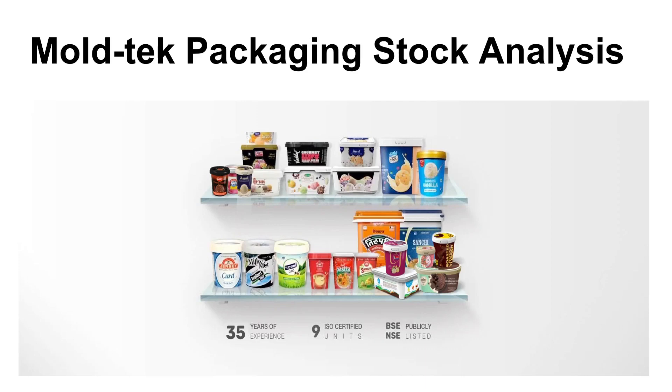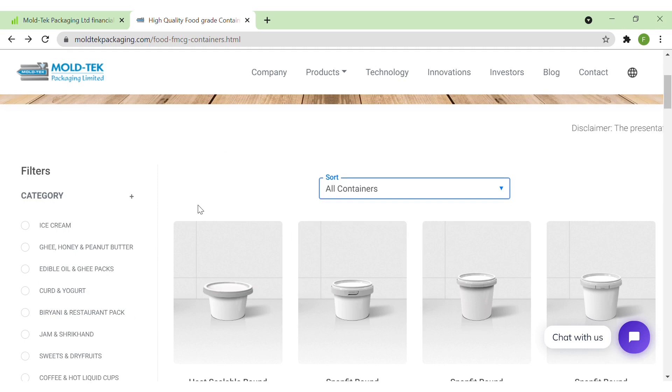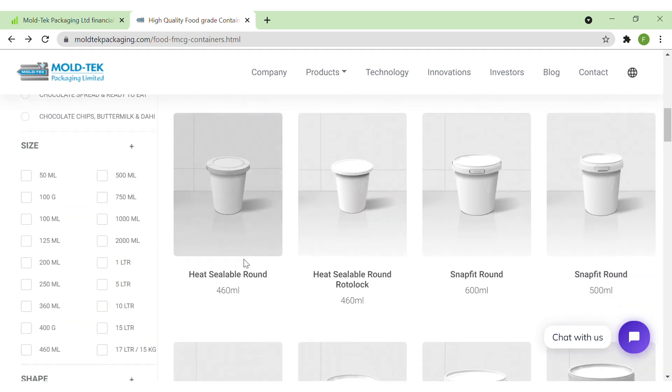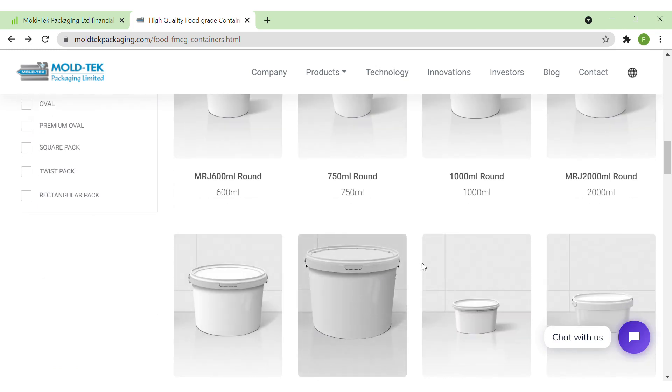Hello guys, today we will analyze one stock from the packaging sector and the name of the stock is Moltec Packaging. When we go to the website of the company in the product section, we can see that they have packaging solutions for ice cream, ghee, oil, dairy products, pasta, and many more things. They have packaging for almost all types of products - biryani, jam, sweets, coffee, energy drinks, chocolate spread - in various sizes ranging from 50ml to 17 liters or 15 kg, and many shapes like round, oval, square, twist, and rectangular.